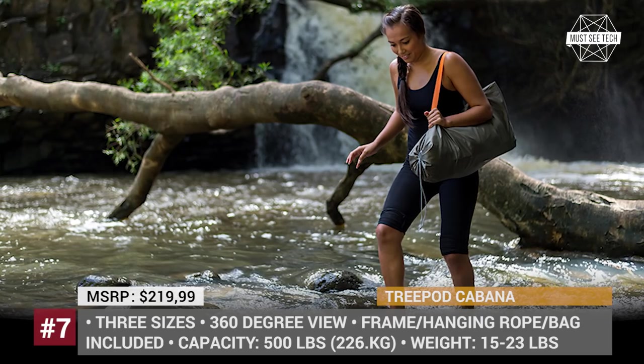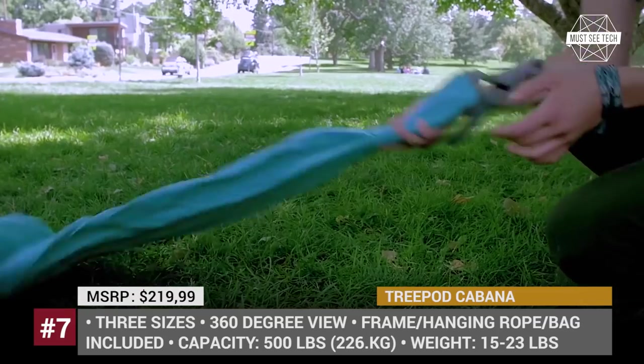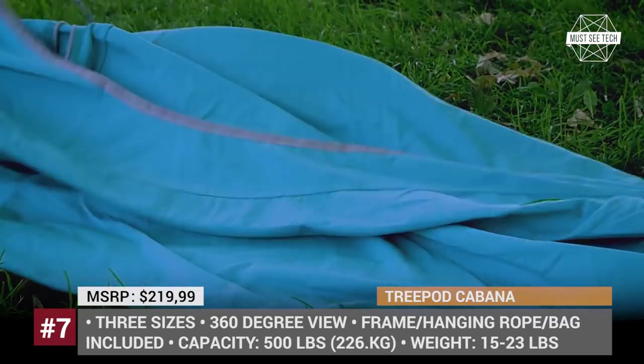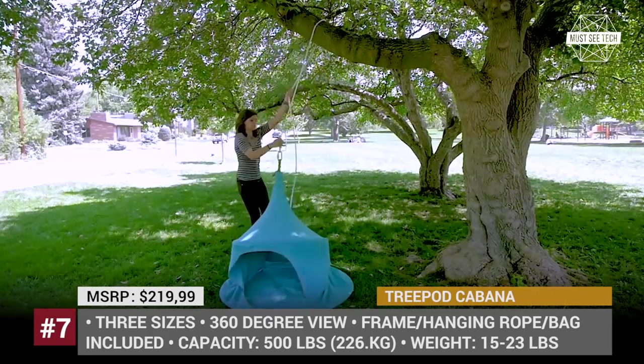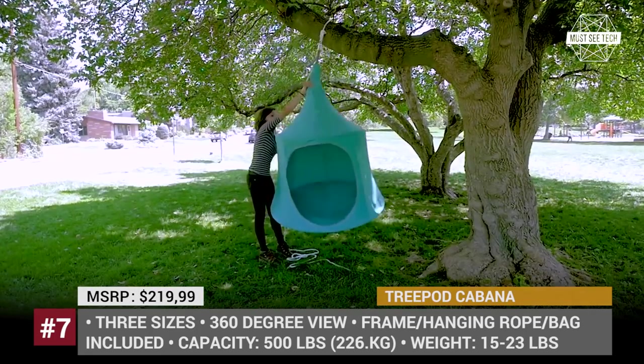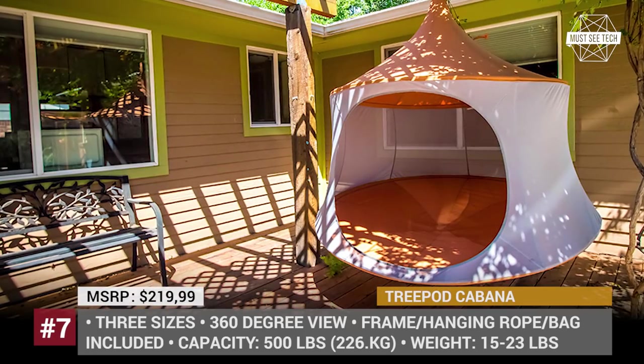TreePod Cabana. Treehouses are fun for kids and adults alike, but they take time and money to build and are not 100% safe to use without supervision. To alleviate all of these concerns, a Colorado-based company, TreePod Hanging Habitats, designed their own treehouse version — a hanging tent-hammock hybrid called the Cabana.